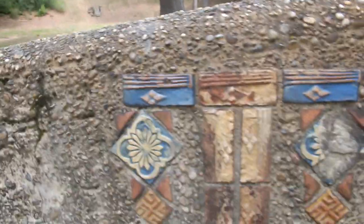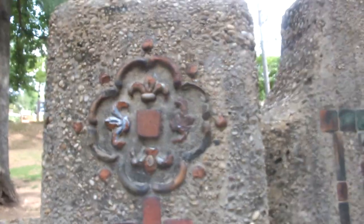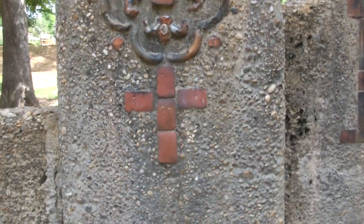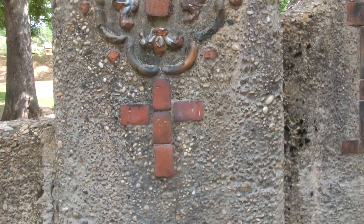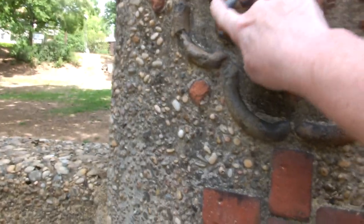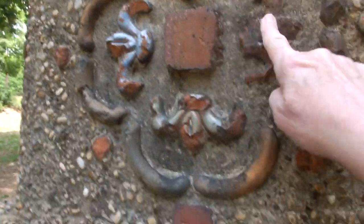And here's some more designs. I used to bring sidewalk chalk and write Jesus Loves You and Jesus Saves. That's kind of a cross there — I don't remember that one, but there's the Fleur de Lis again, right in here. Four of them. Oh, that looks like a key.